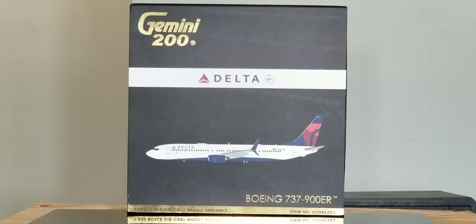Hello YouTubers, this is 777 Die Hard Forever coming at you with another highly anticipated and highly recommended model as I continue to play catch up. Today I'll be doing a review on the Gemini Jets Delta Boeing 737-900ER Extended Range featuring the split skimitar winglets in their current livery scheme and a 1-200 scale model.